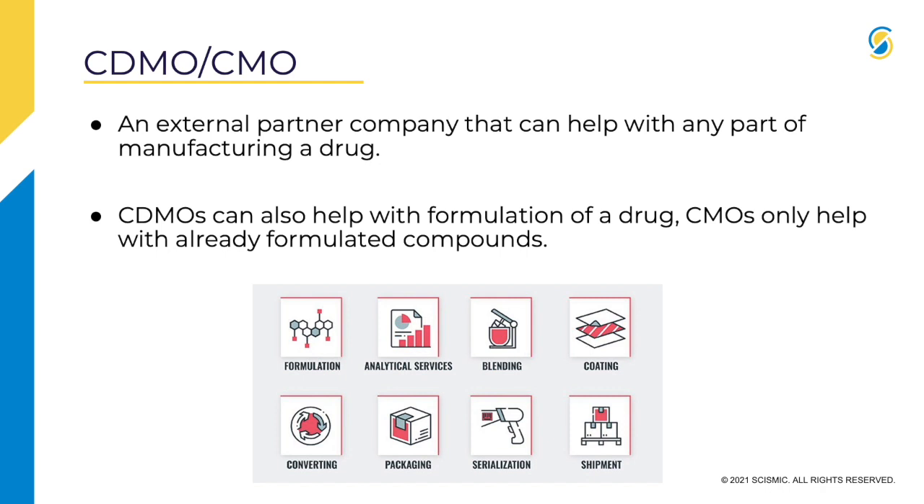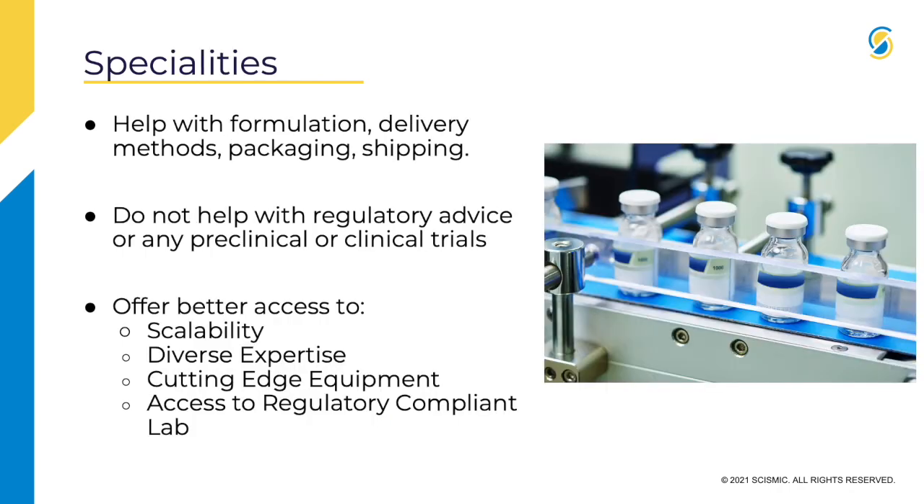CDMOs can also help with the formulation of a drug in some cases from the development. But if you see CMO, they're only working with already formulated compounds. So for those specialties, you're looking for help with formulation, delivery methods, packaging, and shipping — these are what the companies are doing.